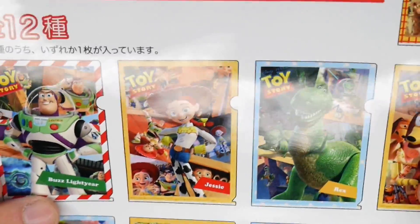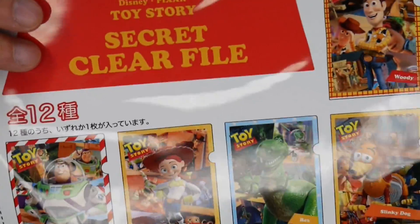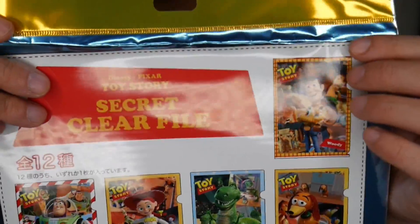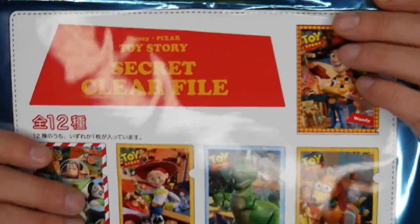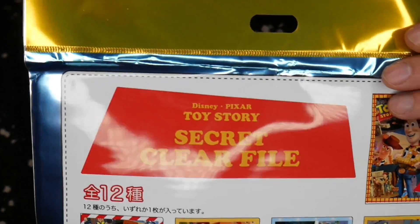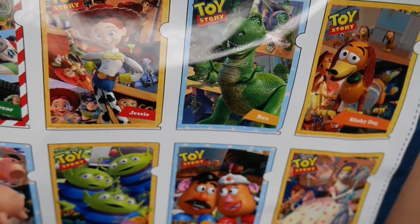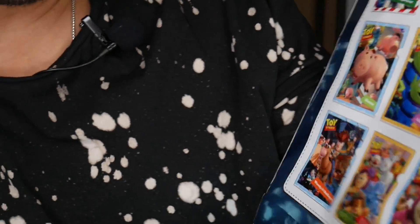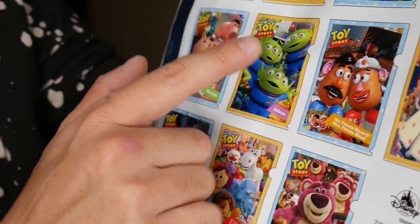The first thing I see is a Toy Story secret clear file. I love stationery and I love files because I have a lot of receipts at work and different paperwork that I need to keep organized, so I always love using these. They're so much cuter than using a regular manila tabbed folder. Out of all of these, you can get Woody, Buzz, Slinky Dog, and a whole bunch of different characters. Obviously I want Lotso. If I don't get Lotso, I'd be happy with Aliens.